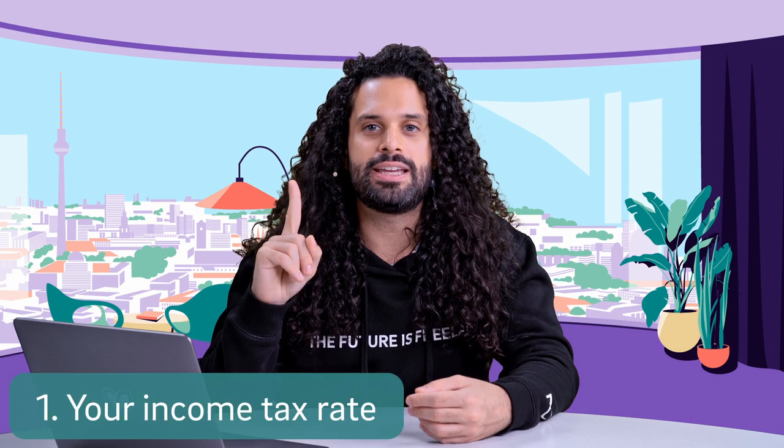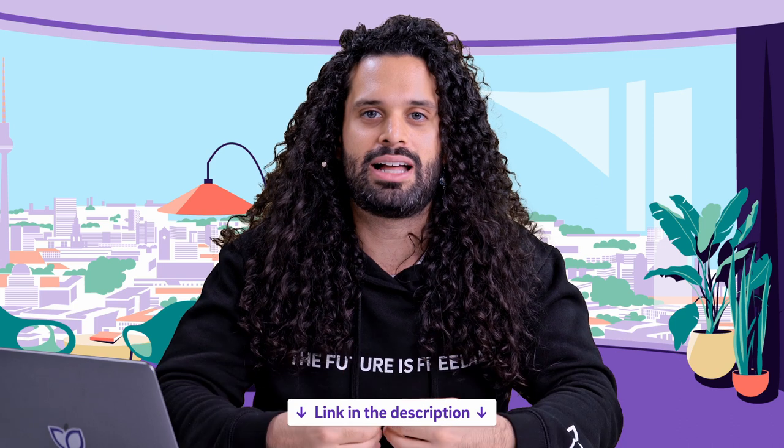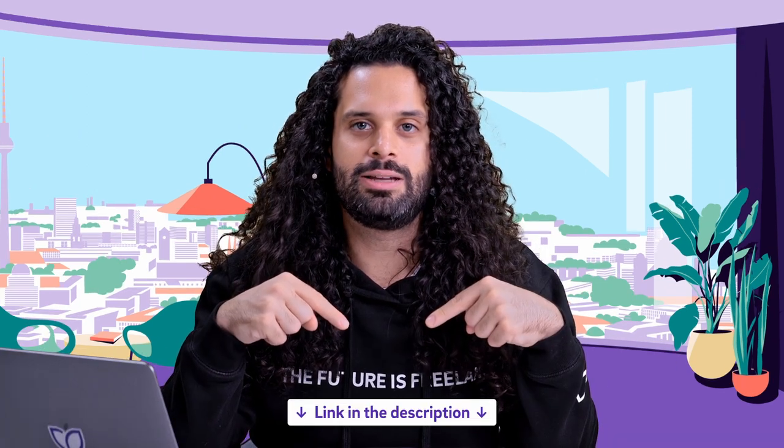Does it actually make sense for you to employ your spouse as a mini jobber? For this you have to look at two different numbers. The first number is your personal income tax rate — below in the description you will find a calculator with which you can calculate it. This is important because it is a business expense for you and also decreases your tax burden. The second number is the amount of the flat fee of the mini job — also in the description below you will find a link to calculate it. If the flat rate is smaller than your personal tax rate, then a mini job doesn't make sense for your spouse.